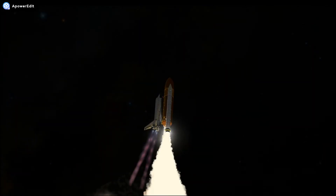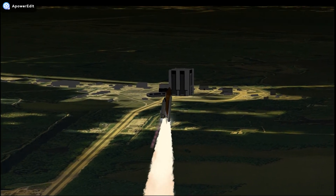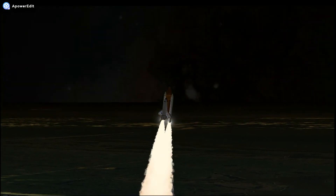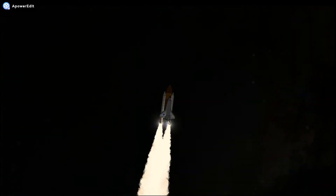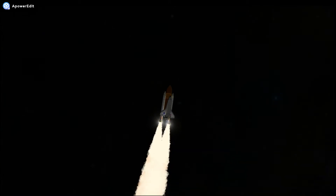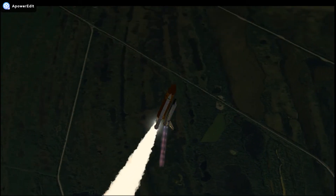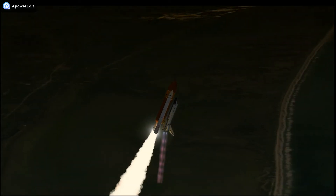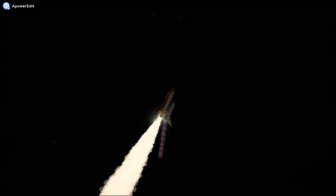TLT. Discovery, roll program. TLT, roger roll, Discovery. TLT, Houston now controlling the flight of Discovery. Discovery on the proper alignment, heads down, waves level for the 8.5-minute ride to orbit — 4.5 million pounds of hardware and humans taking aim on the International Space Station.